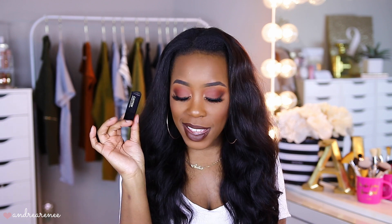For mascara, I'm using the Hourglass Caution Mascara. I didn't purchase this — it was free — but I've really been loving it. It separates my lashes and makes them look longer. It's such a good mascara that I'll probably purchase it once this one runs out.